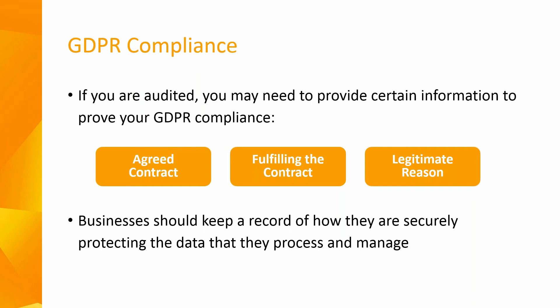For proof of compliance, businesses should keep a record of how they are securely protecting the data they process and manage. Where a business outsources their payroll to a data processor, they should ensure that employees' data is securely maintained and adequately protected by the third party. Should your business ever be subject to an audit or a GDPR breach, you will need to show evidence that demonstrates you have taken appropriate action to protect the personal data held by your organisation and any third-party organisations.